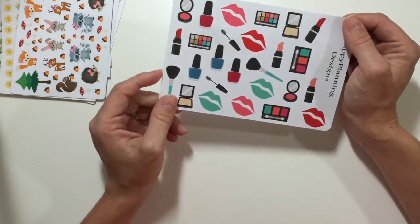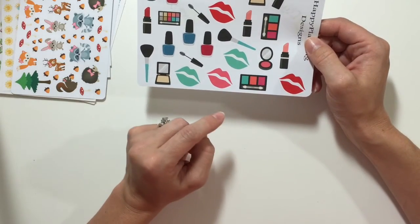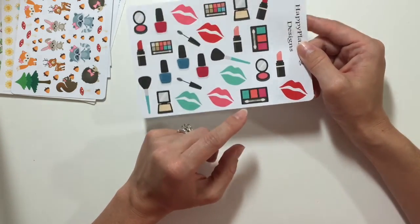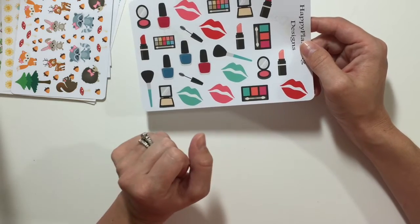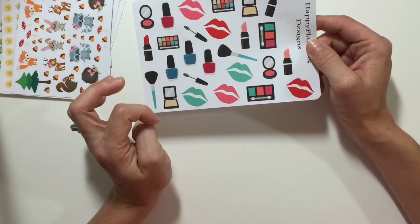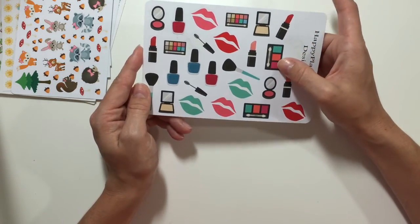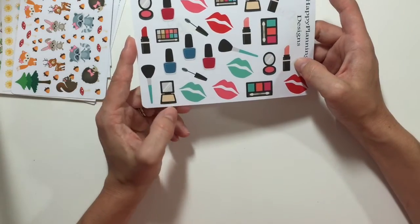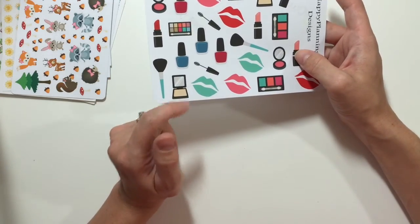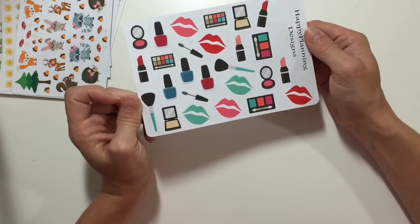This sheet is her makeup set. It would be really cute when you need to get makeup done, or you're going out for a girls' night and want to put a little sticker down for that. You could use the brush sticker for cleaning your brushes, or if you're out of powder and need a little note to go pick it up. These are on her glossy sheet as well.